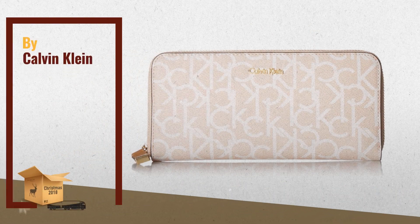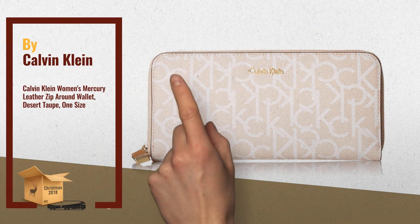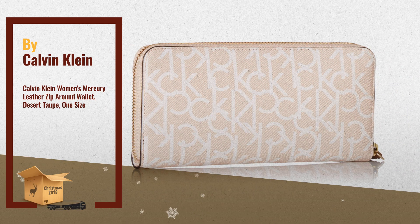Number 2: Calvin Klein Key Items Signature Zipper Around Wallet — another great product by Calvin Klein.